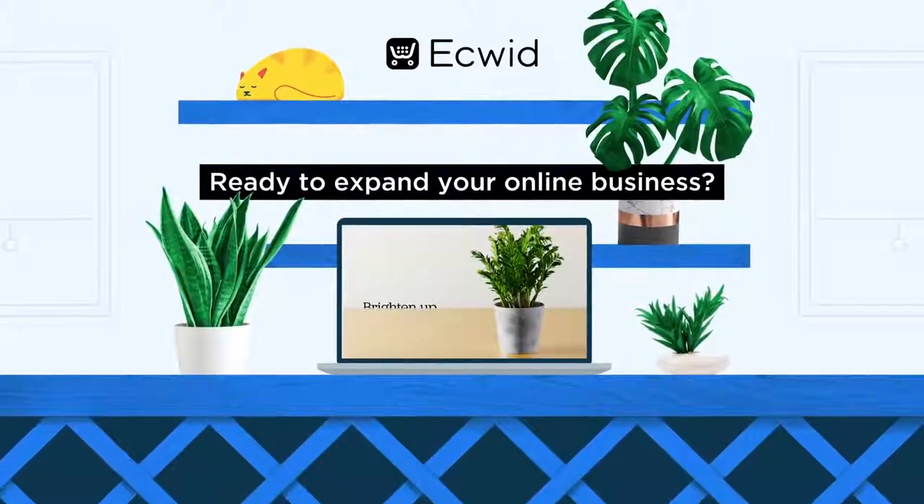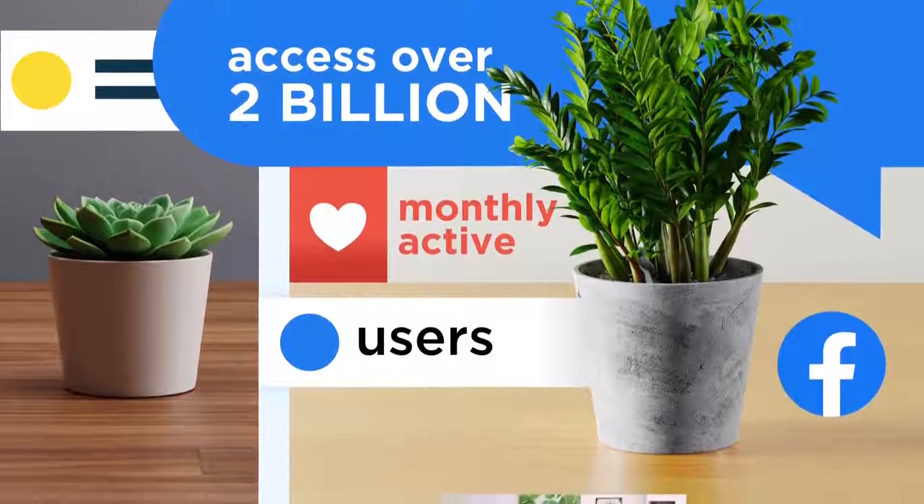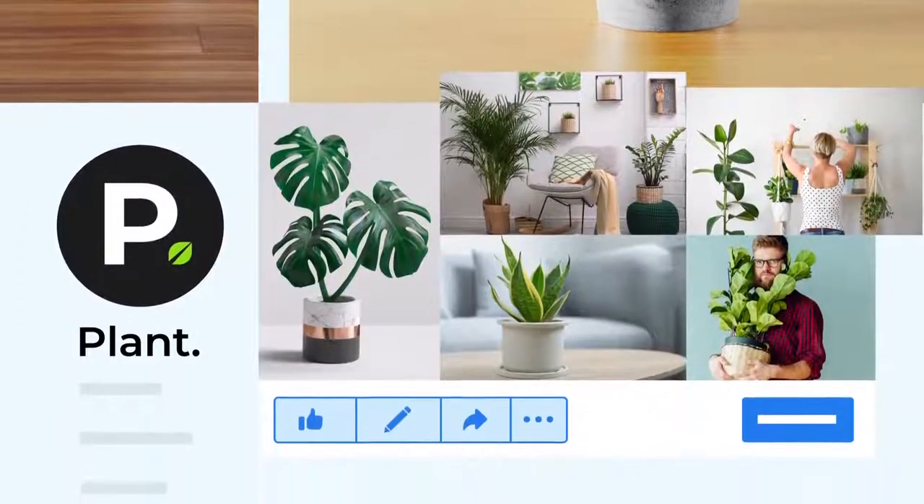Ready to expand your online business? Access a platform with over 2 billion monthly active users when you connect your Ecwid store to your Facebook business page.